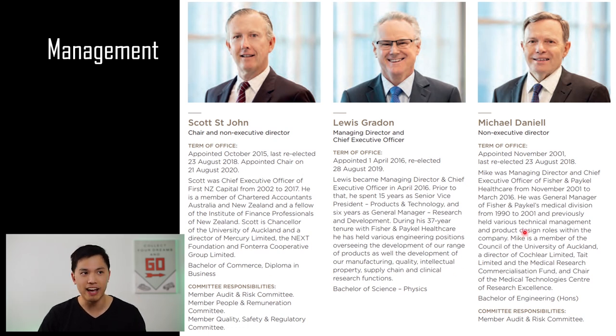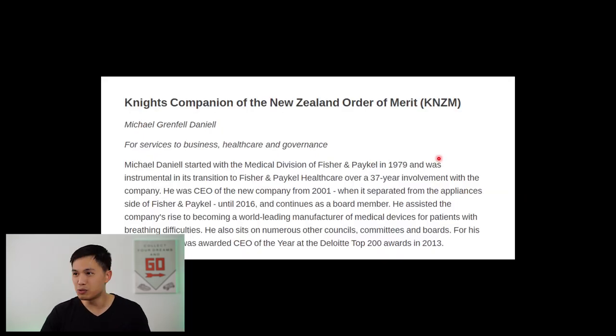On the board of Fisher & Paykel we also have Mike Daniel, who was the previous CEO from November 2001 to March 2016 — when Fisher & Paykel was a newly listed company after being spun off from Fisher & Paykel Appliances. He also has an engineering background. Just this week, Mike Daniel was awarded the Knight Companion of the New Zealand Order of Merit. He has assisted the company's rise to becoming the world-leading manufacturer of medical devices for patients with breathing difficulties — definitely a tremendous job leading Fisher & Paykel Healthcare.